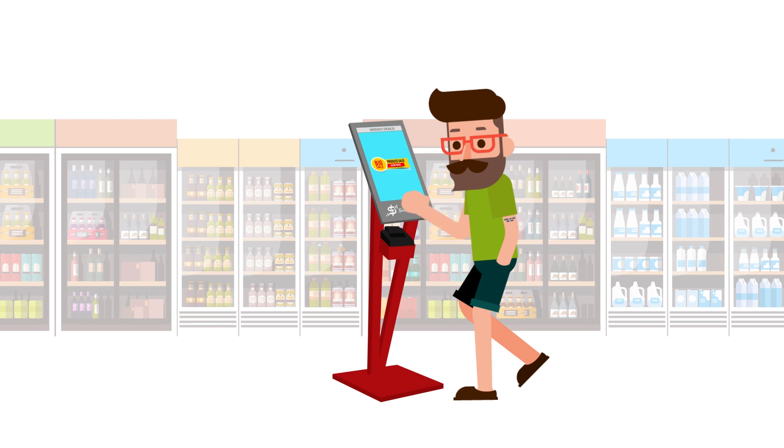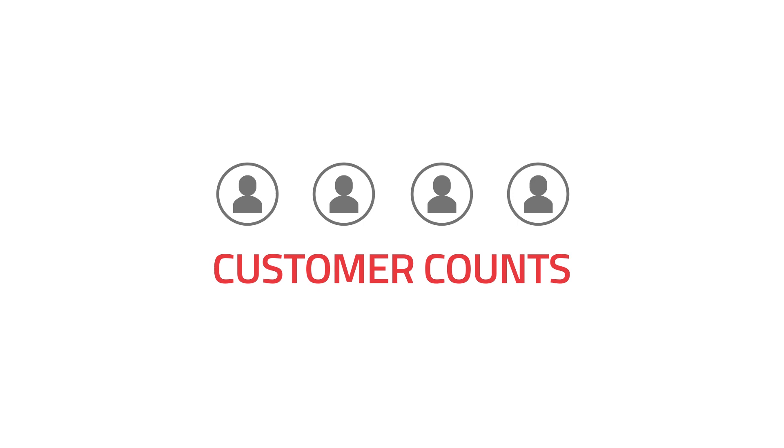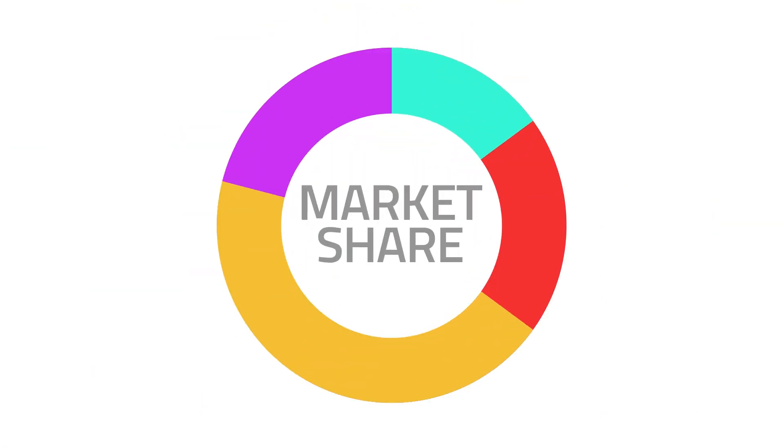It is possible for independent grocers to compete with big box stores by increasing customer counts, basket sizes, and market share by using digital marketing.